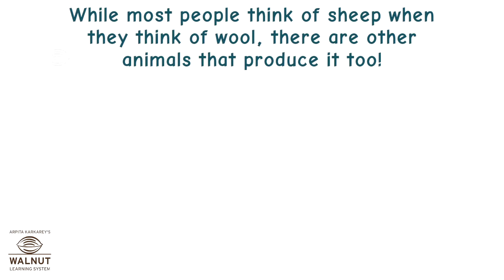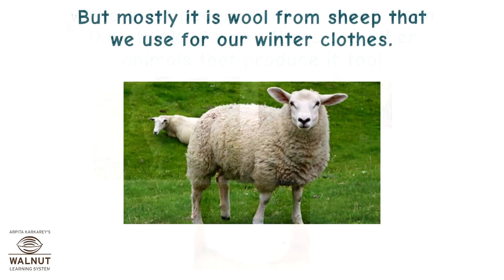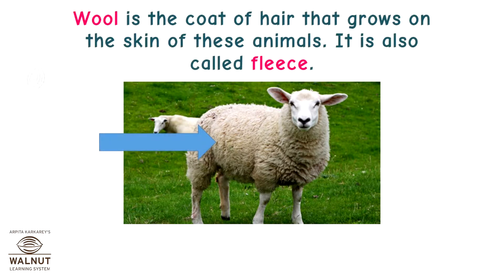While most people think of sheep when they think of wool, there are other animals that produce it too. But mostly it is wool from sheep that we use for our winter clothes. Wool is the coat of hair that grows on the skin of these animals. It is also called fleece.